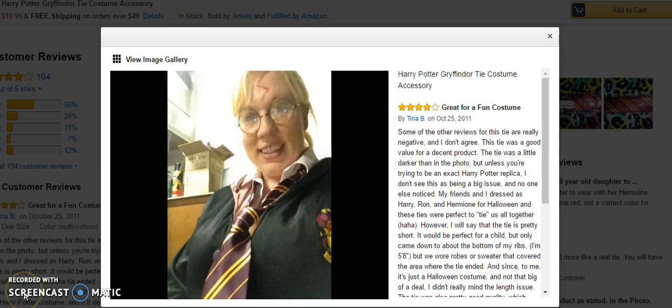I would say this charming young lady is more than child-sized, and she says that some of the other reviews for this tie are really negative, and she doesn't agree. The tie was good value for a decent product. It was a little darker than in the photos, but unless you're trying to be an exact Harry Potter replica, I don't see this as being a big issue, and no one else noticed.